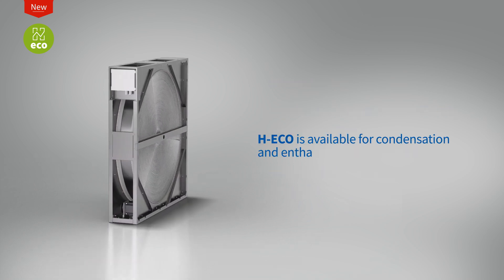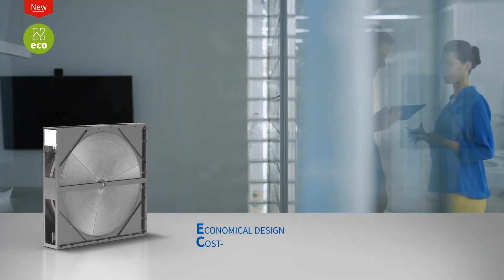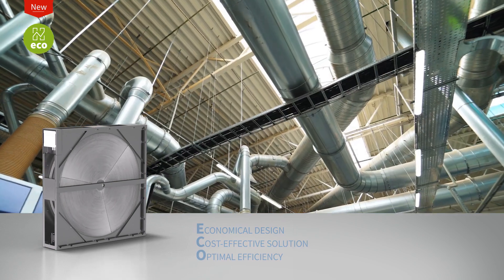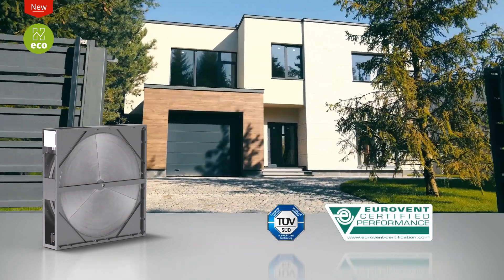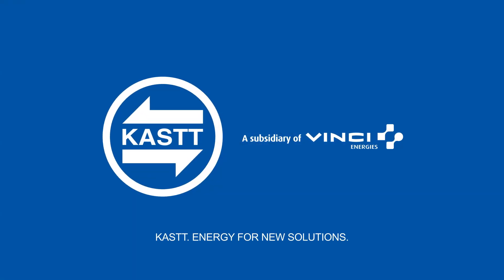HECO is available for condensation and enthalpy type of rotor. The new generation of HECO rotors is the best possible solution for the design of modern HVAC systems. Kost — energy for new solutions.